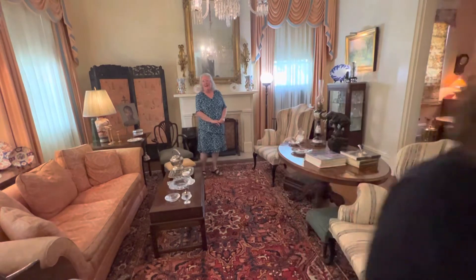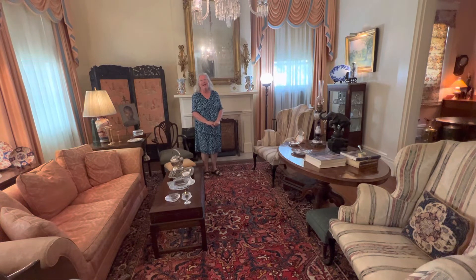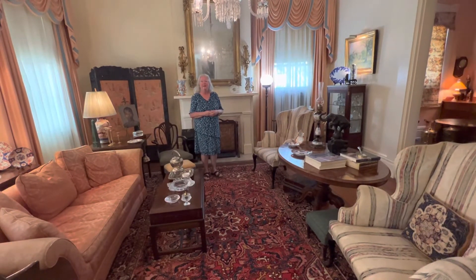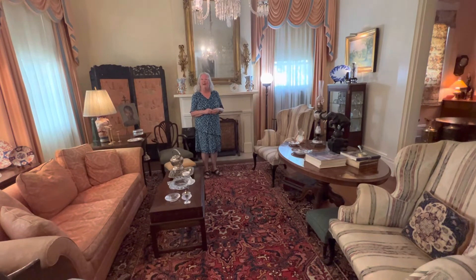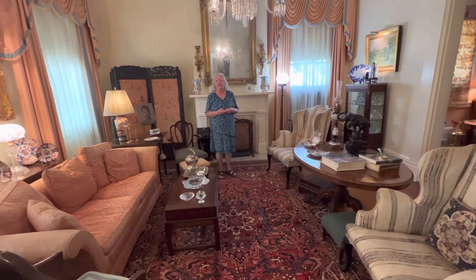When Martha died, she left everything to her brothers and sisters because she never married, and they sold the house and took the furniture that they inherited. So we don't have any of Martha's original furniture, but the house is furnished as if a family lived here from the 1800s until now.